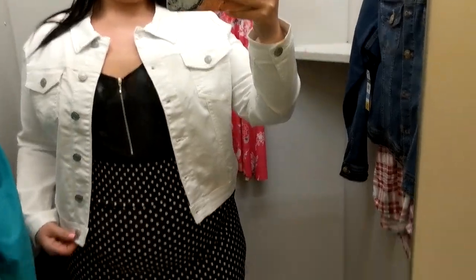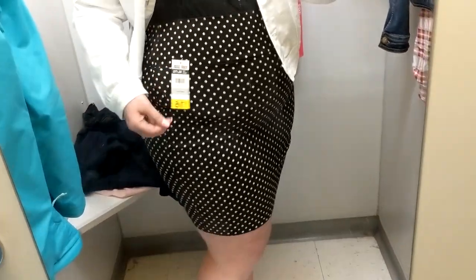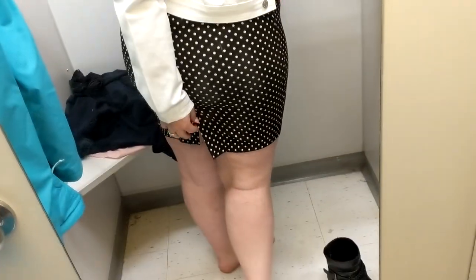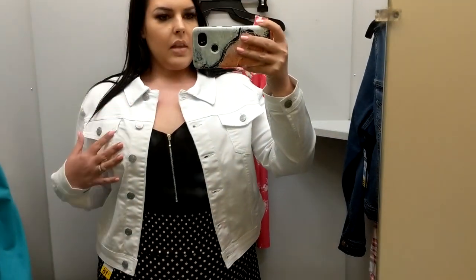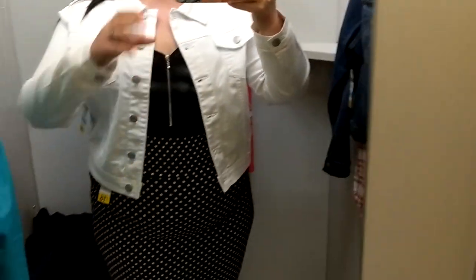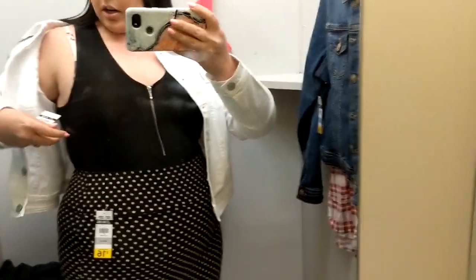Here is outfit number one. The skirt is an extra large at $16 — it's got a little cut out here. This jacket is an extra large at $35. And this top — I'm wearing a large — it is $12. So cute!